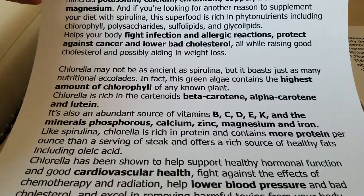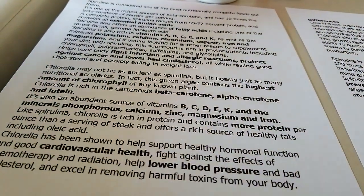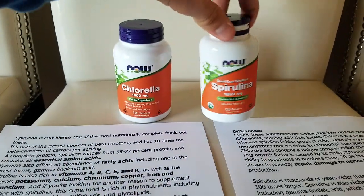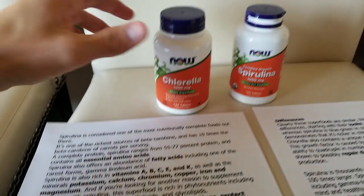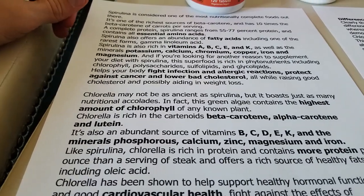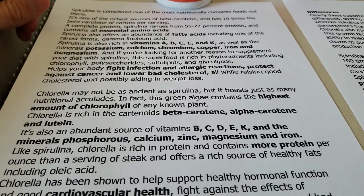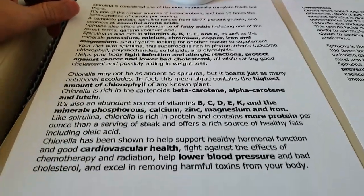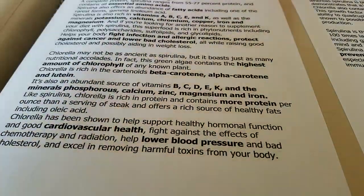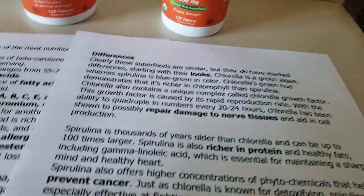Chlorella has alpha-carotene and vitamins B, C, D, E, and K. So it looks like spirulina doesn't have D and chlorella doesn't have A — that's the difference there. Chlorella has phosphorus, calcium, zinc, magnesium, and iron. It has more protein than steak, helps with heart health, lowers blood pressure, and removes toxins from the body.